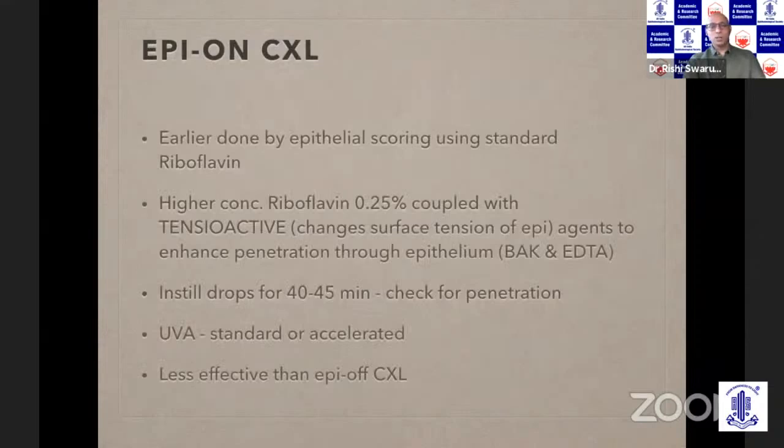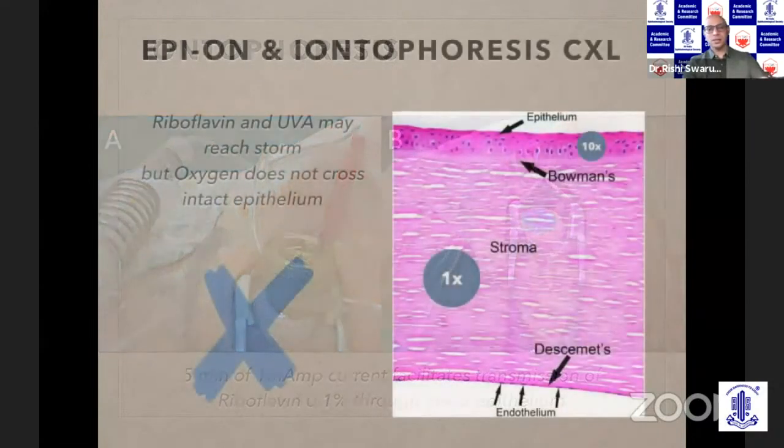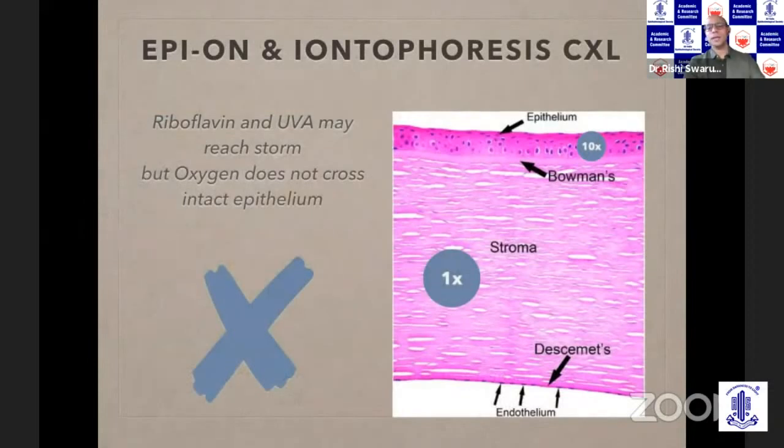Epithelium-on crosslinking, also called trans-epithelial crosslinking, has been explored by using certain additives in the riboflavin to increase penetration. This increases duration because you have to instill drops for longer. The problem is that while riboflavin and UV can pass through the epithelium, oxygen doesn't go through epithelium very well — the epithelium consumes 10 times the amount of oxygen as the stroma. Iontophoresis, a specialized way of transferring riboflavin across the epithelium, has the same issue: even though riboflavin goes in, the efficacy is not as good as epi-off crosslinking.